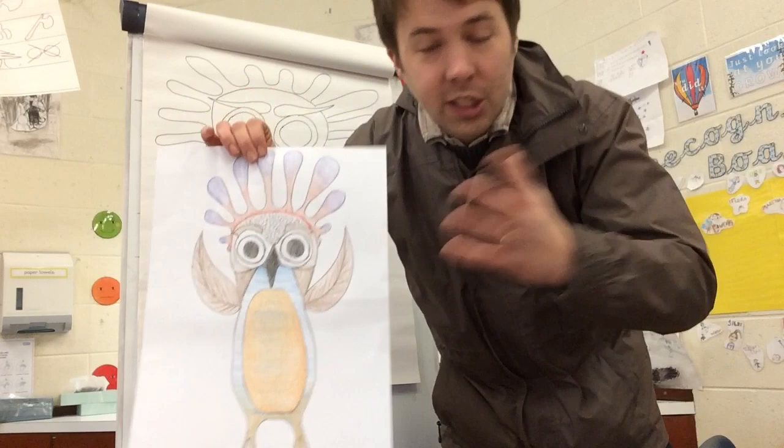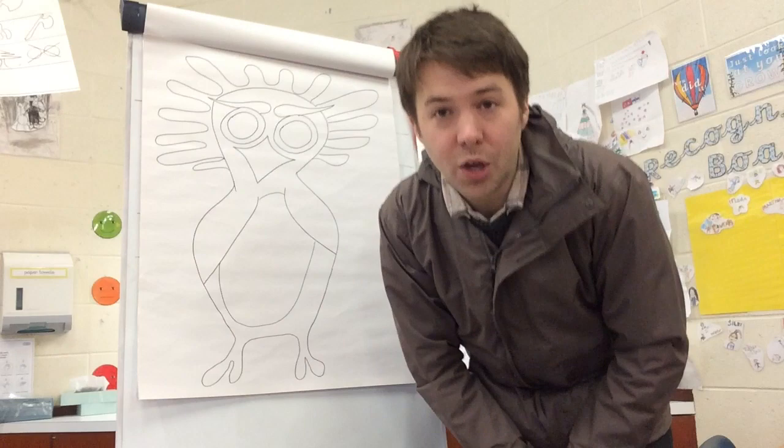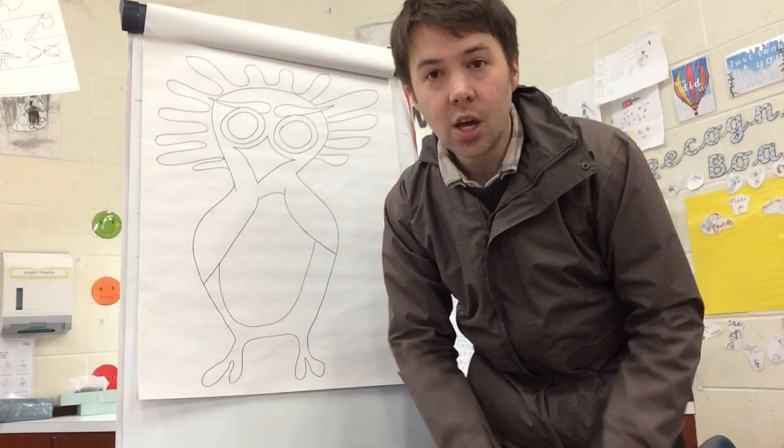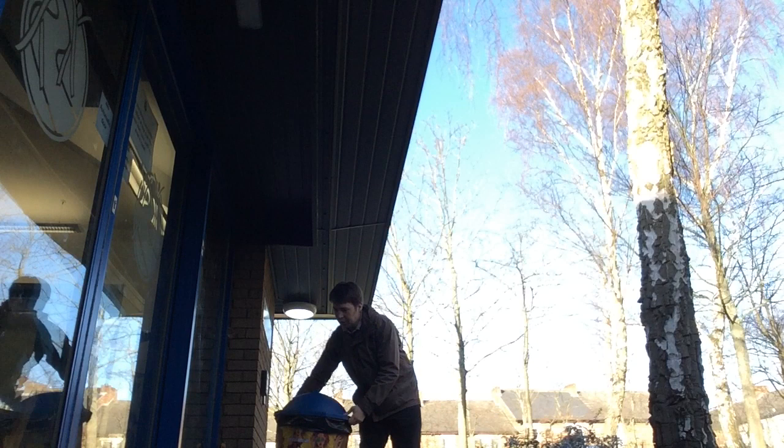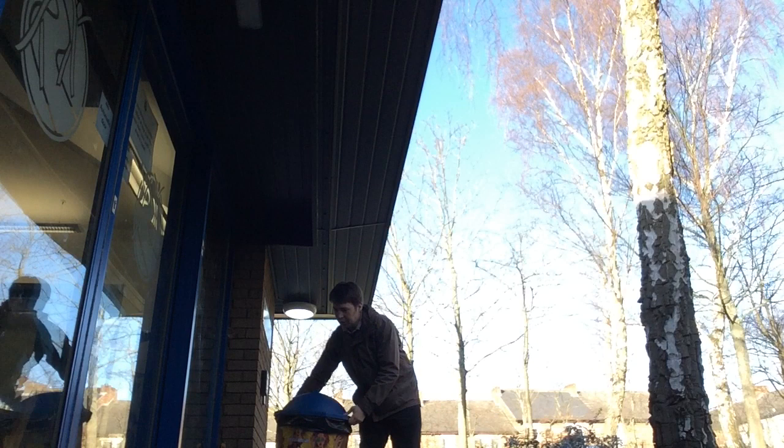We really look forward to seeing what you come up with. Remember, email it into the school, or alternatively you can post it into the Hotspur Arts Lab, which is out here at the Hotspur entrance - there's a Hotspur Arts Lab letterbox. We look forward to seeing your fantastic creations, and who knows, some of your artwork may appear around the Hotspur school very soon. Take care everyone, speak soon, bye bye.